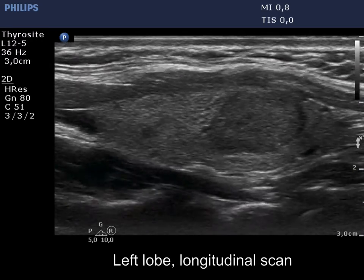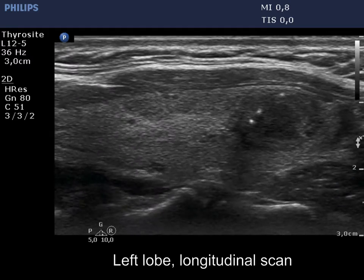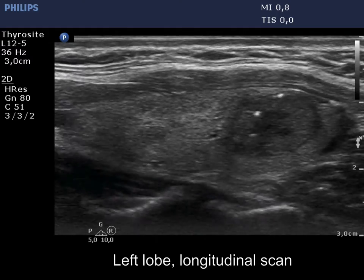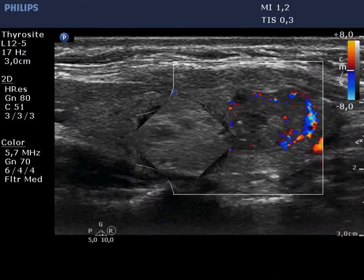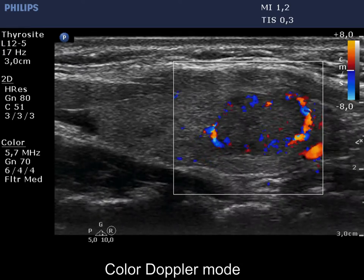Occasionally they are found next to each other. The less bright, patchy figure is also remarkable; on the presence of this, amyloid should be considered. The nodule shows both paranodular and intranodular vascularity.